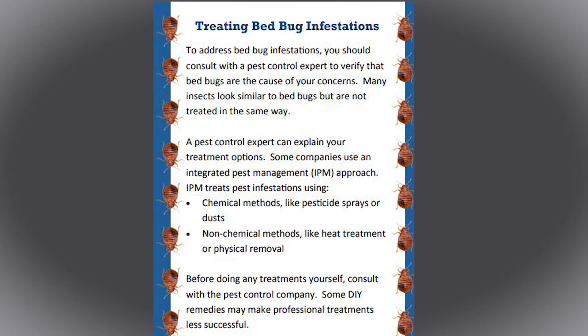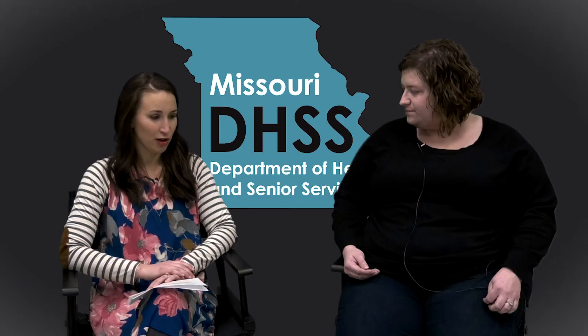For bed bugs there are a couple of treatment options: chemical sprays and heat treatment. The cost for treating bed bugs can unfortunately be kind of expensive, and it's going to depend on where you're located and which service you receive.